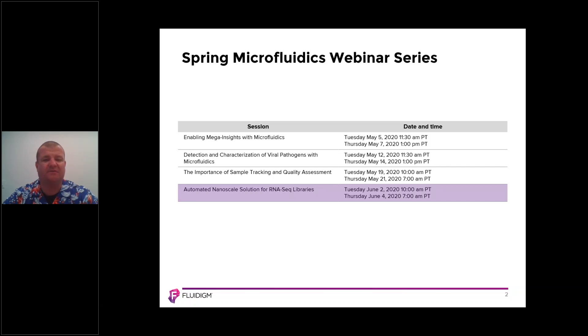We started off a few weeks ago with enabling mega insights to microfluidics. That program enabled you to understand what microfluidics were all about and how they work. We then went into details on how microfluidics can be used for the detection and characterization of viral pathogens. This was a very timely session because of the situation we find ourselves in with COVID-19.